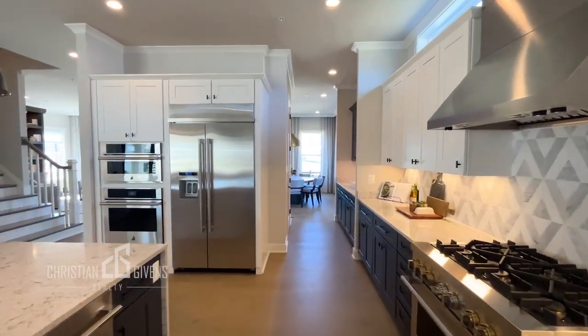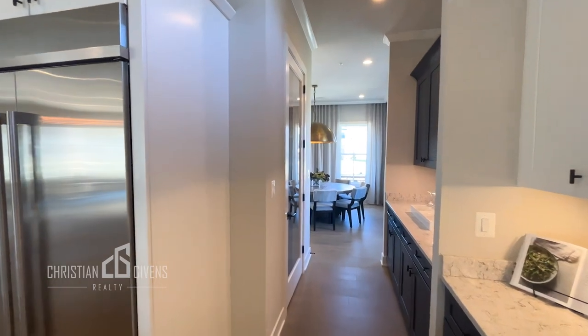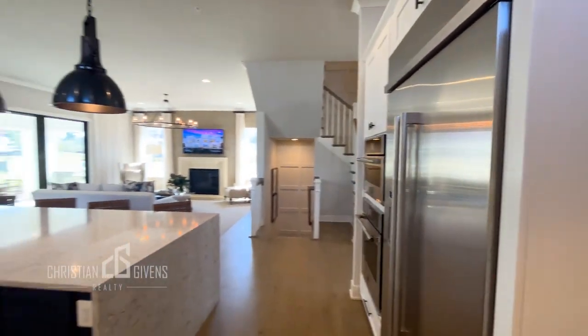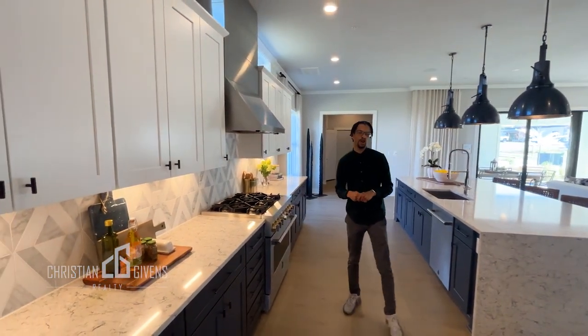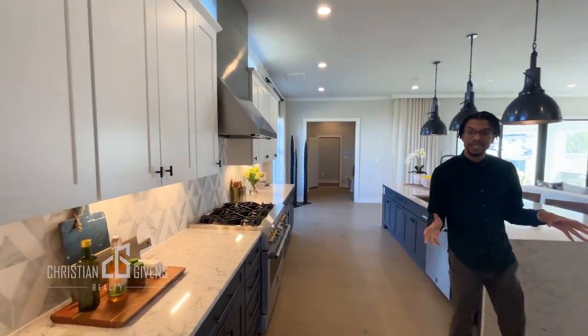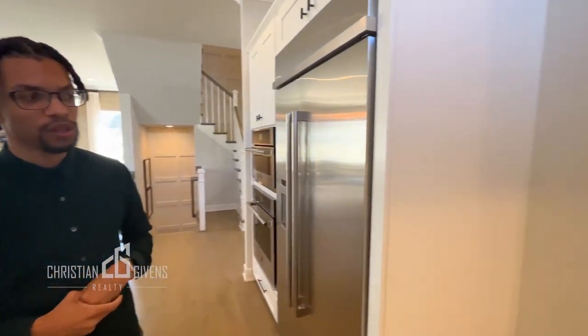Stepping into the kitchen, you see they have a large oversized island with a two-tone cabinet design — blue on the bottom and white on top. They did a really gorgeous job on this home. There are Jenn-Air appliances and your butler's pantry is behind here. Now entering into the dining room.